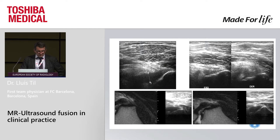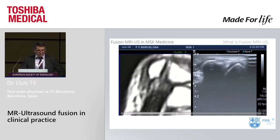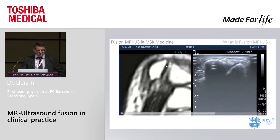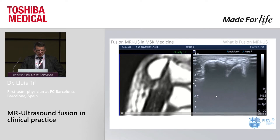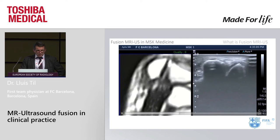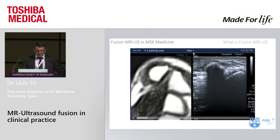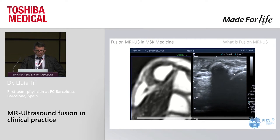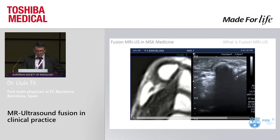This shows how a PCL rupture can be evaluated, and here is a piriformis impingement in the ultrasound. At this point we use fusion to guide an injection, and you can see how the fluid enters between the two bones.